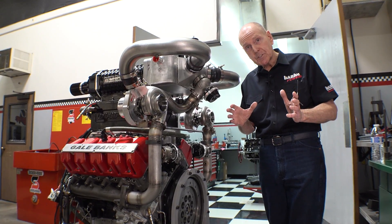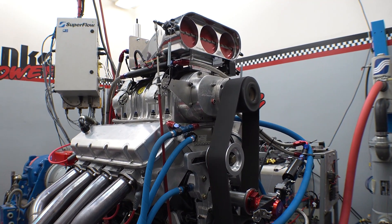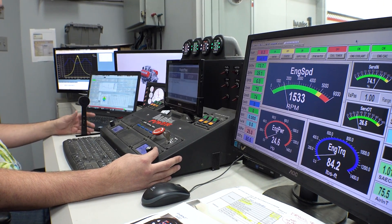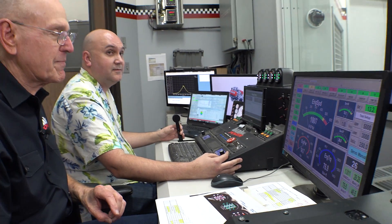We wanted to do a diesel version that had the throttle response that a 540-inch big block blown alcohol Chevy had. Go for it. That's smoky. Woo! Yeah.